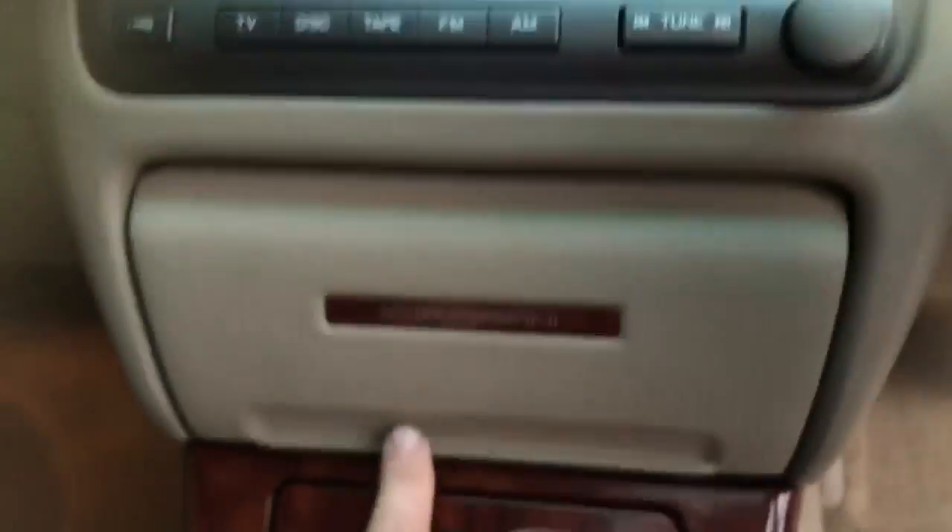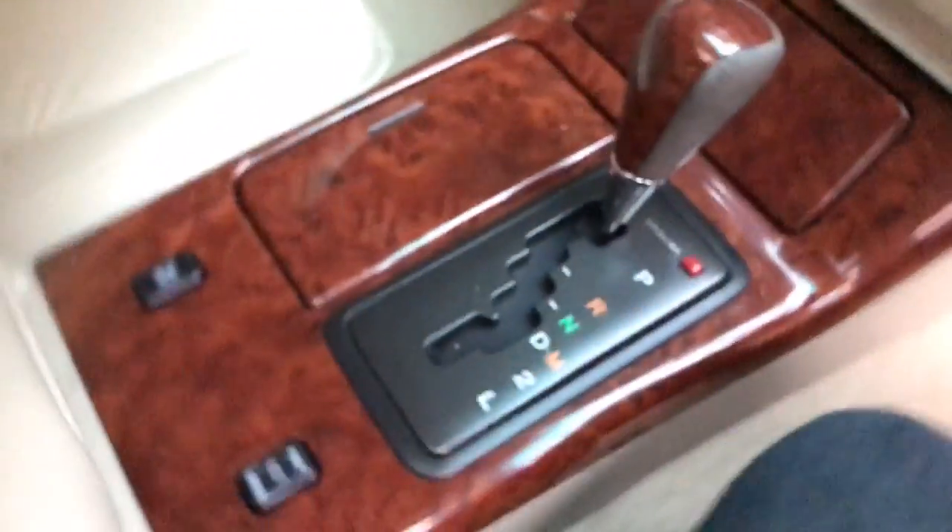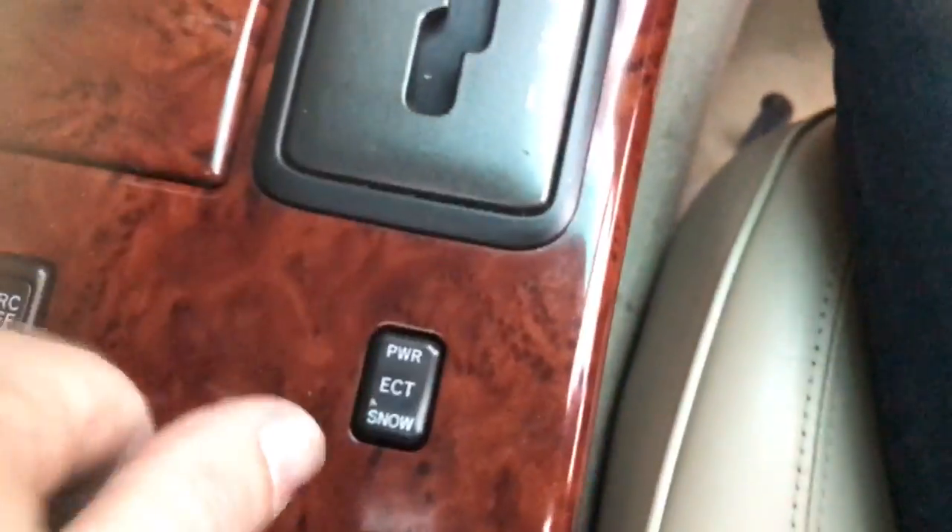Look at that hideaway CD stacker. It's got fully adjustable steering — all electric. If you turn your traction control off you can even light up your back tires in this car.